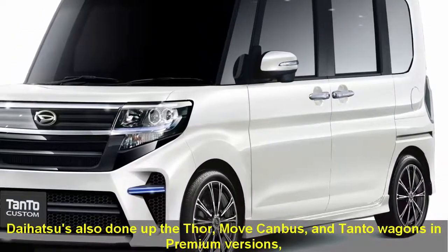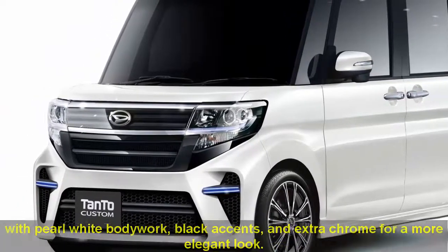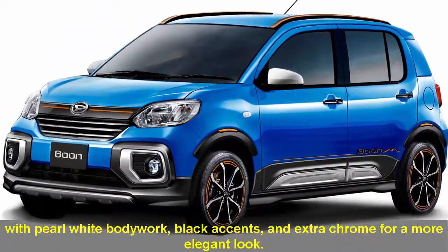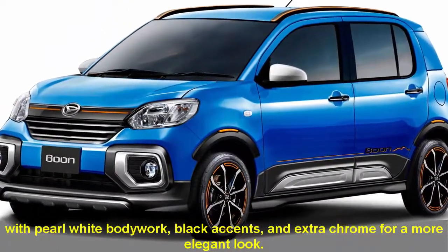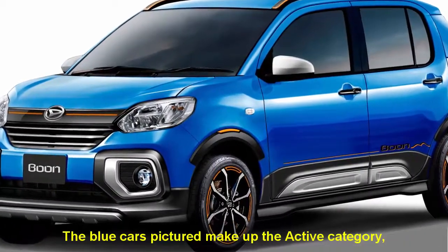Daihatsu has also done up the Thor, Move Canvas, and Tanto wagons in premium versions, with pearl white bodywork, black accents, and extra chrome for a more elegant look. The blue cars pictured make up the Active category,